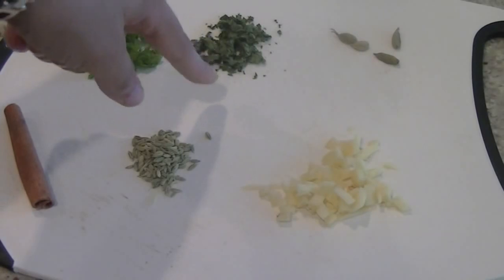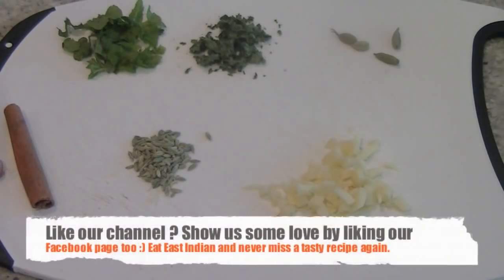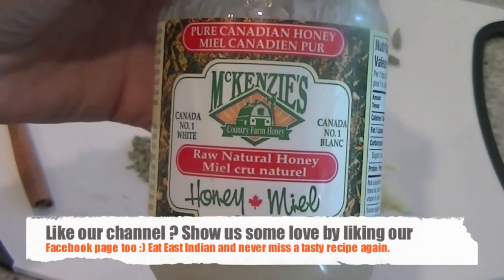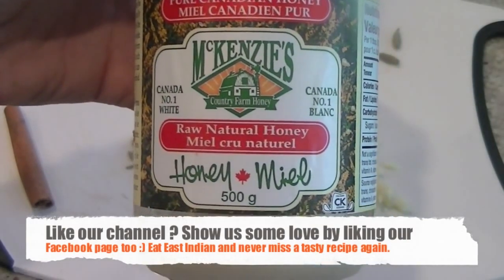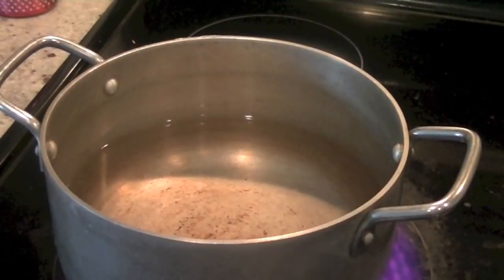You can use dried or fresh mint, your choice. I have both so I'm gonna add those in. Don't forget honey — use pure honey which is white in color, not treated honey which is yellow. Use raw natural honey if possible.